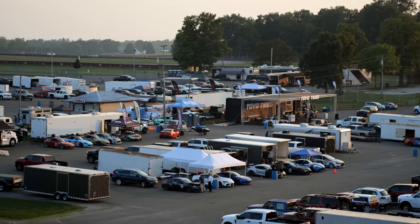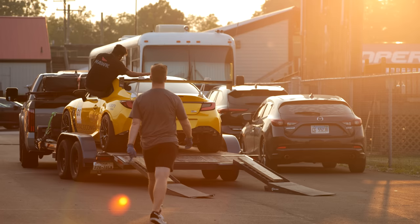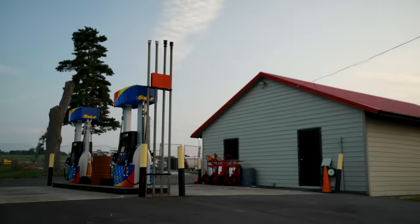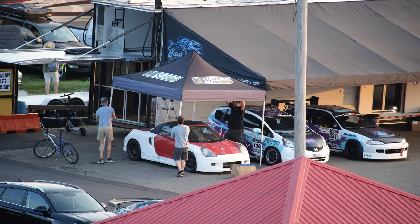The first racetrack to ever host a Gridlife Touring Cup race continues to host them into 2023, five years from when Gridlife Touring Cup first began. Welcome back to Mid-Ohio.